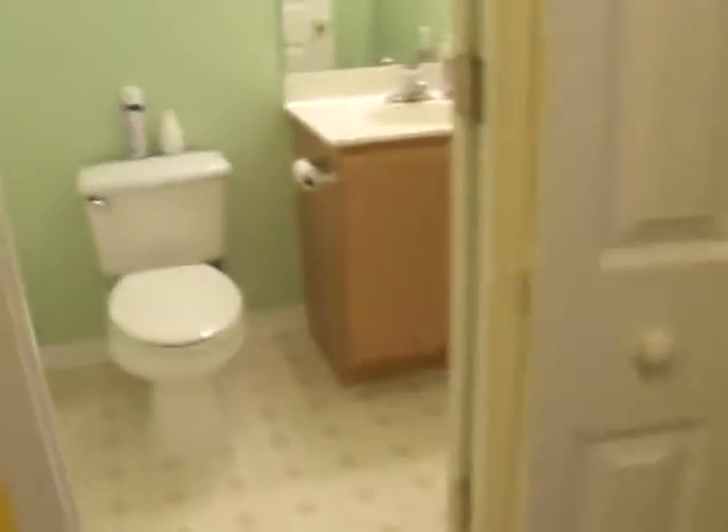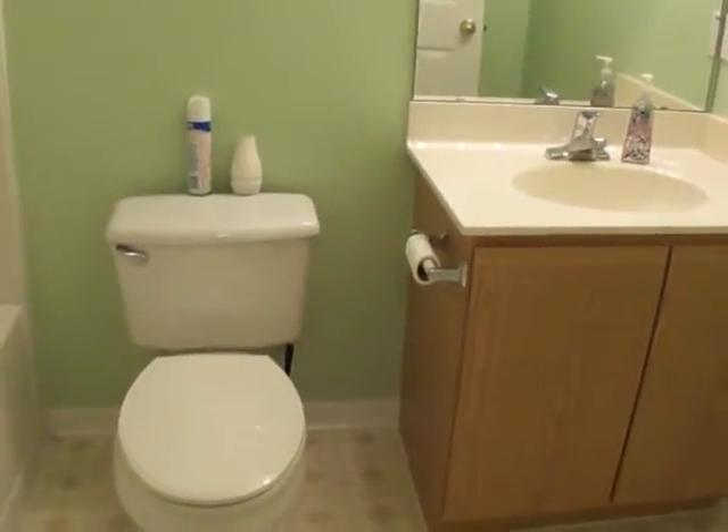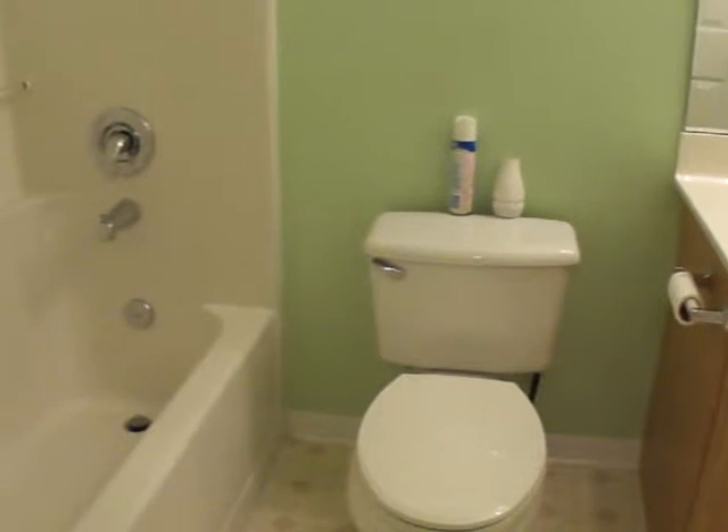From here we have the huge closet with lots of hanging space and floor space as well. Across from that we have an additional closet. And then the master bathroom, which has a tub and shower combo.